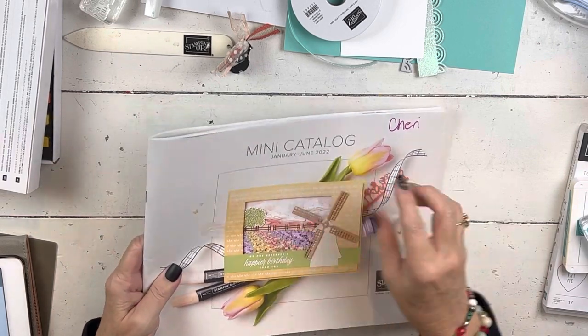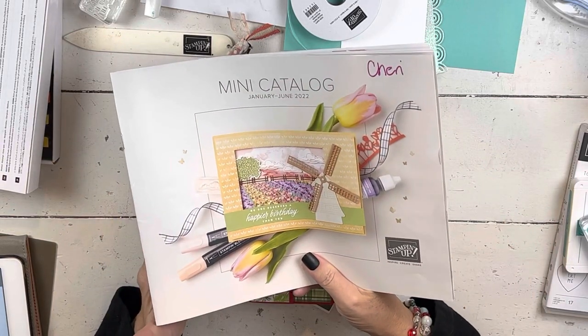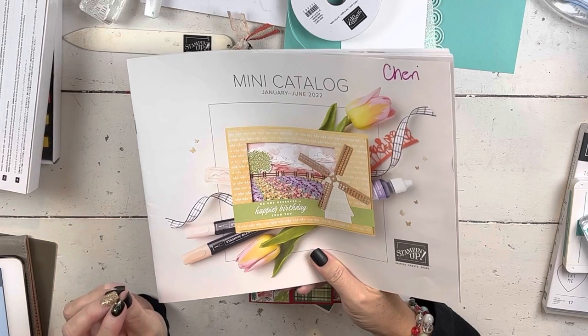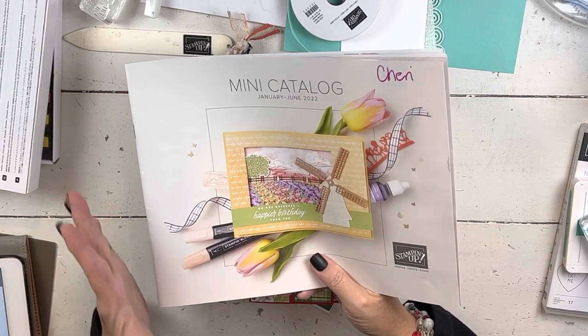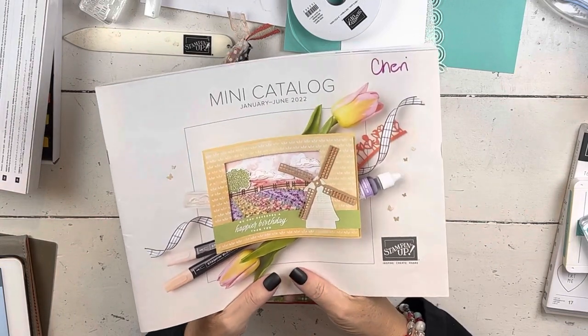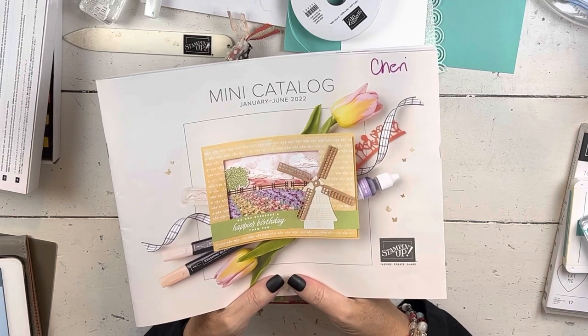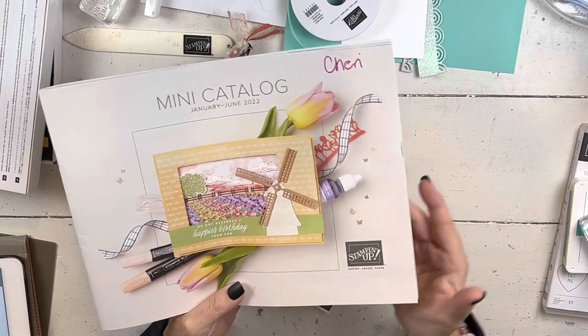So a couple of things before I get going. Today's a real quick card and it's very early in the morning, so it's dark outside. I have a super full day but a very early dentist appointment, so I'm going to try to squeeze a quick video in before I get going. The card's going to be really quick, but it's a super cute card and I'll explain a little bit about how I got to the process as I go.